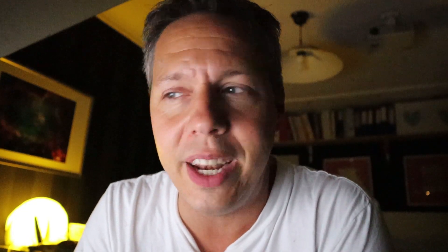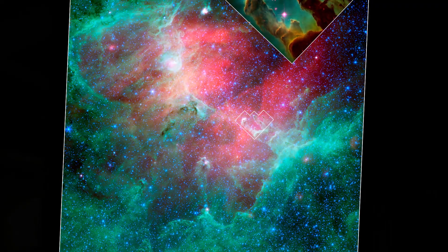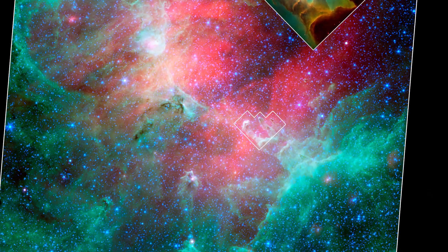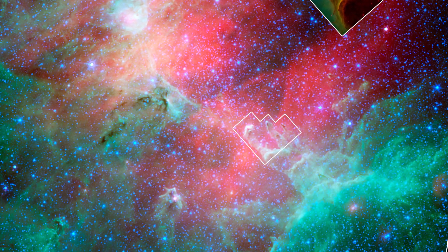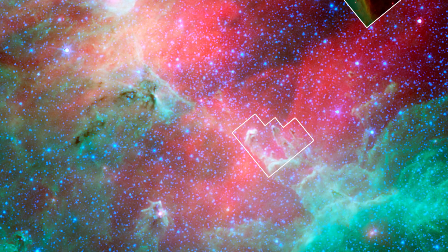So what about this conspiracy theory — are the Pillars of Creation actually destroyed? About a decade ago, there were some professional astronomers who actually argued that the Pillars of Creation would have been destroyed already. They based their arguments on images taken with the Spitzer Space Telescope, which uncovered a cloud of hot dust in the vicinity of the Pillars of Creation that might indicate a shockwave produced by a supernova. This shockwave would already have destroyed the Pillars of Creation about 6,000 years ago.